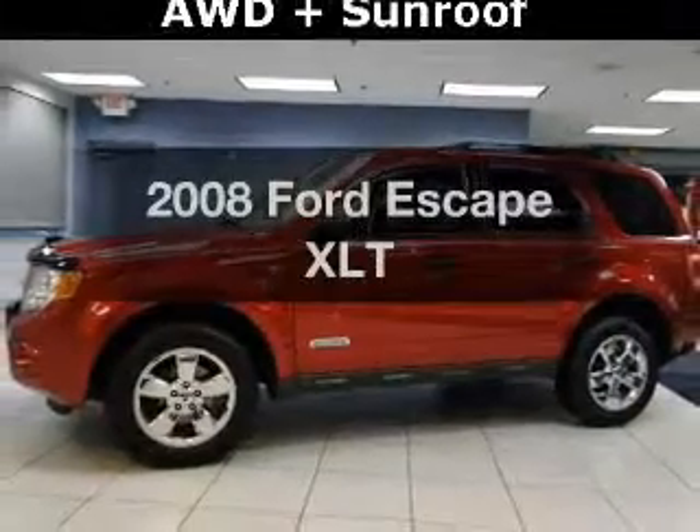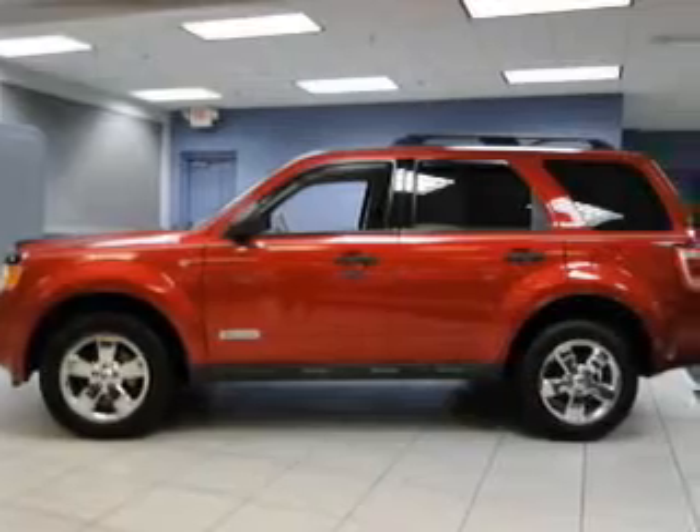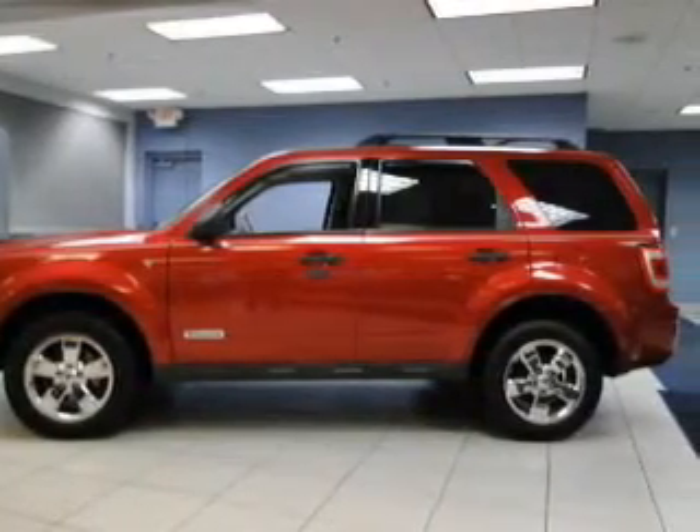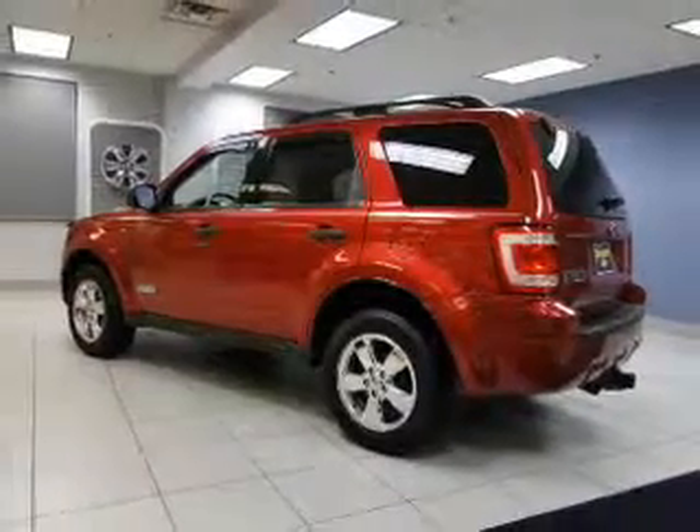Presenting the 2008 Ford Escape. Travel the roads in style and comfort in this great vehicle. The powertrain includes four-wheel drive with a reliable engine connected to a smooth shifting automatic transmission.